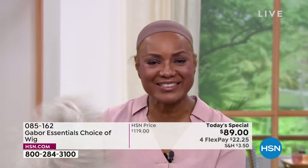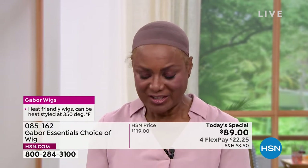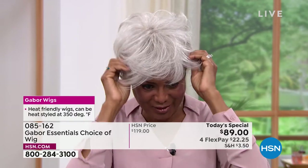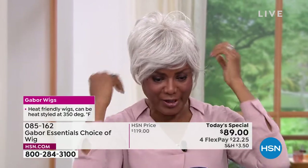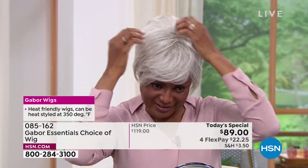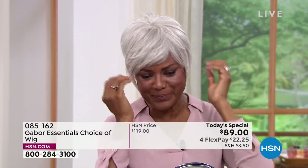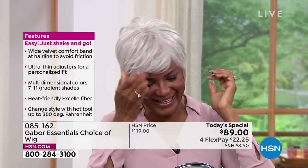I'm just going to shake that out and show you the light gray, because the one I just had on was a dark brown — just to show you how versatile it is and that I can just change my color according to what I'm doing, where I want to go, whether I'm playing a teacher, a doctor, a lawyer, or a patient as a model.